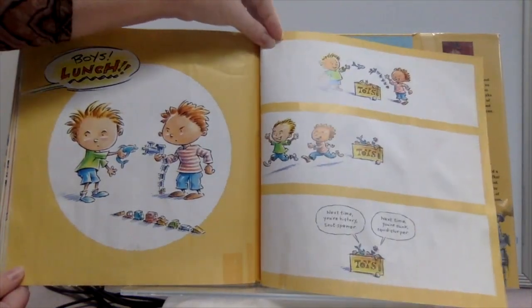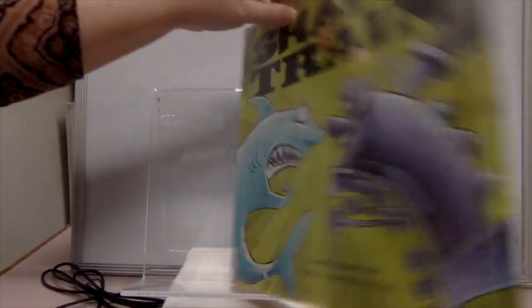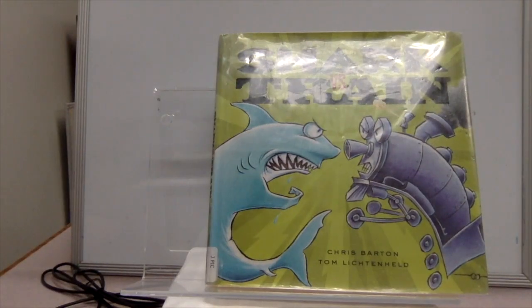End of line! You've been listening to 'Shark vs. Train' by Chris Barton and Tom Lichtenheld.